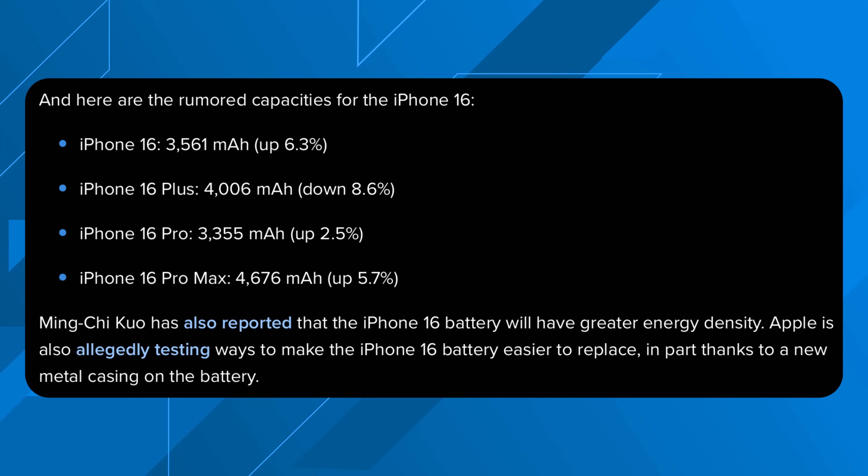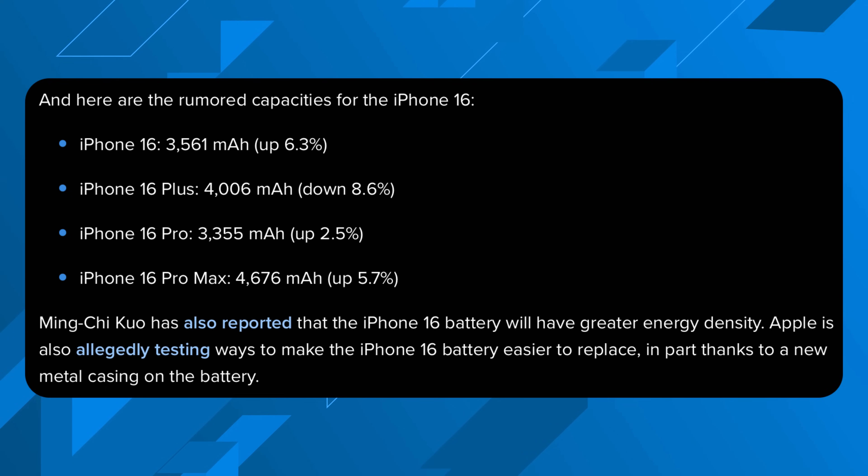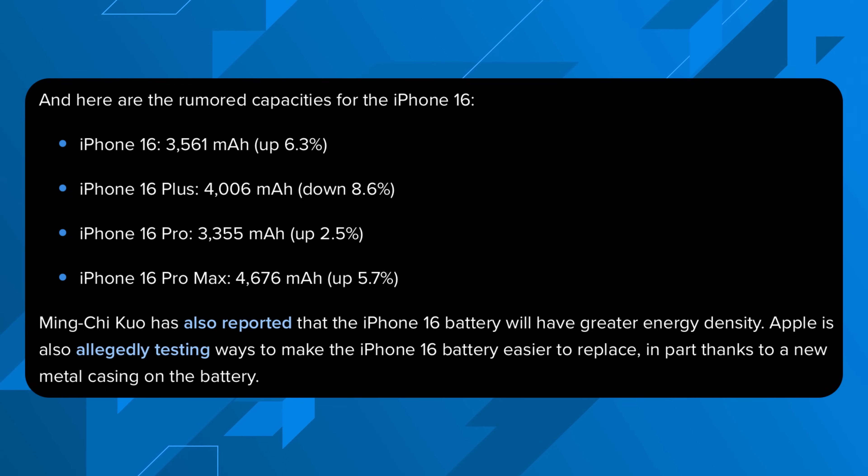Because these iPhones are getting bigger, that leaves room for much larger batteries — not only because there's more physical space, but also because Apple is reportedly using a new double-layered battery technology. We should be getting a much larger battery on both the 16 Pro and 16 Pro Max, hopefully delivering maybe even two days of full use.